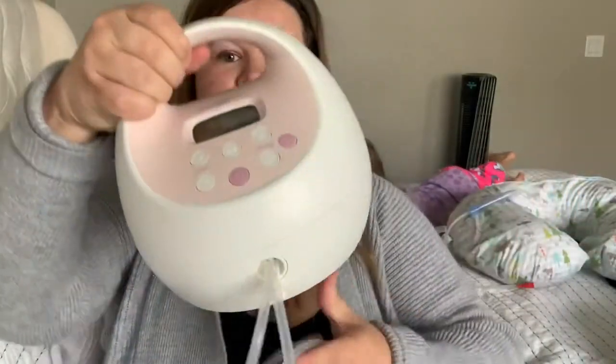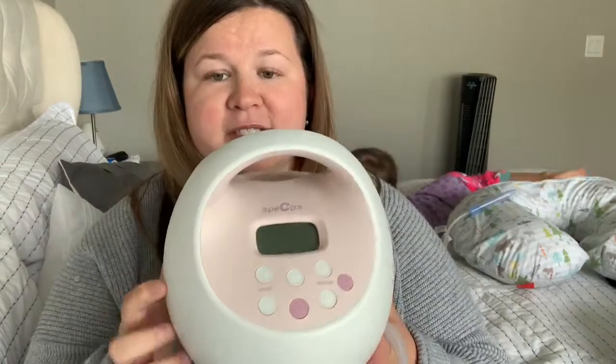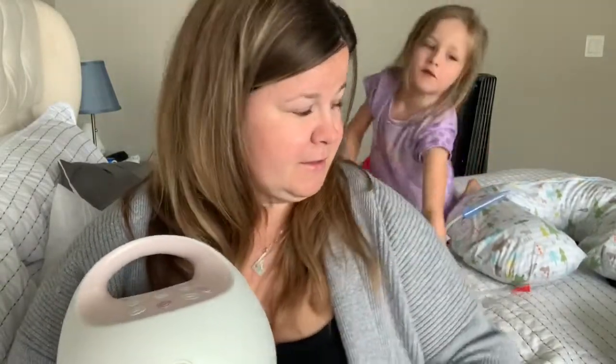I have my breast pump — this is the Spectra S2 Plus. It's awesome, it's quiet, I love all the settings. Baby boy woke up briefly but I got him back to sleep. The Spectra has great suction and I don't notice any issue with milk supply using it. It's quieter than the Medela, which I used with Bristol. I enjoy the little light switch on it so you can turn on a light right there. It's really easy to use and it does the job well.